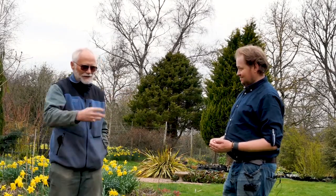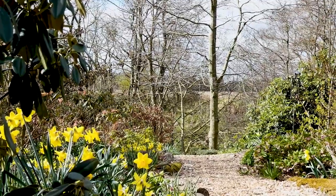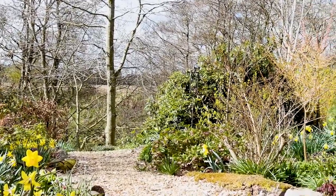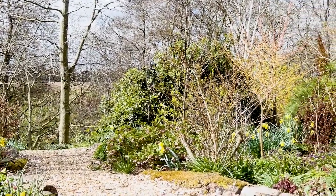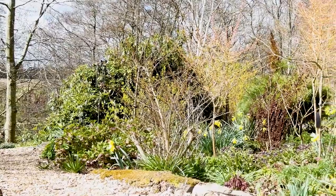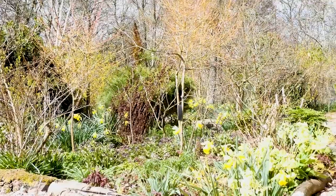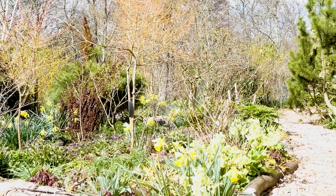So this is one part of the garden - how many parts do you actually have? The garden is divided into either four or five areas in my head. There's the Everyman Garden, which is this bit. Then there's what is called the Top Garden, which is the other side of Everyman's, and was the only part of the garden I really intended to develop when I first came here, because it was tractable.